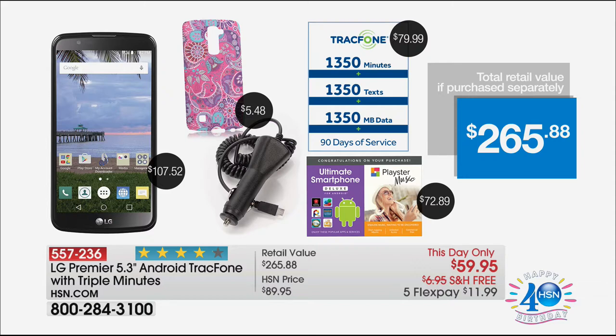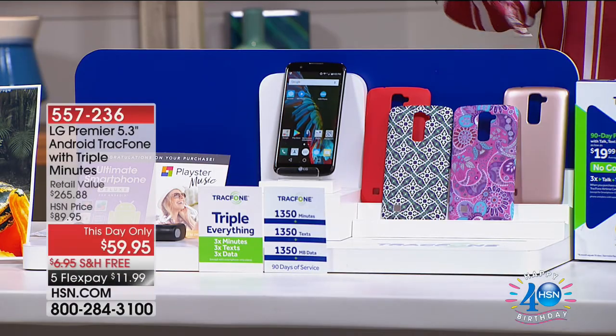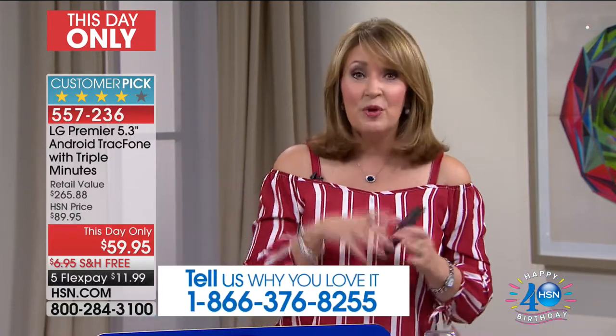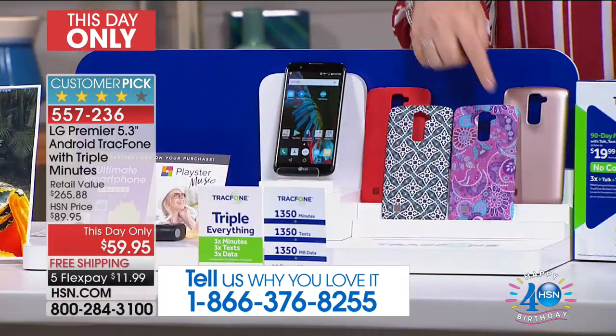If you're quick to your phone or to hsn.com, order now. If you are already a TrackPhone user, this is the most amazing phone for $59. This is not a $59 phone — you can't buy the phone for this price, you can't buy the minutes. I have no idea how we get to do this. You pick the case color — we have four beautiful color choices: rose gold, paisley in purples and blues, a Moroccan mosaic print, and red.